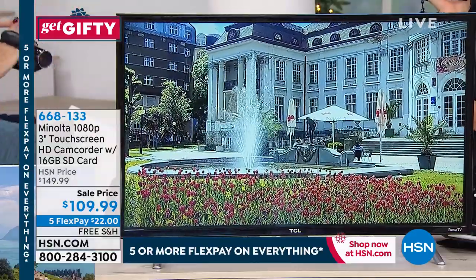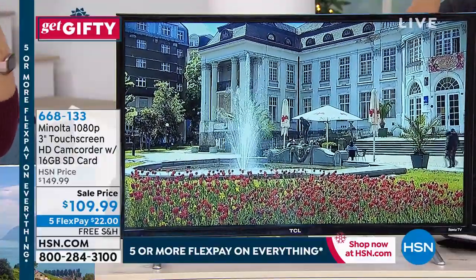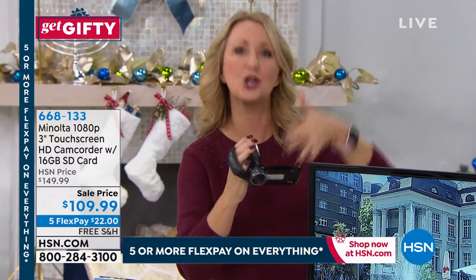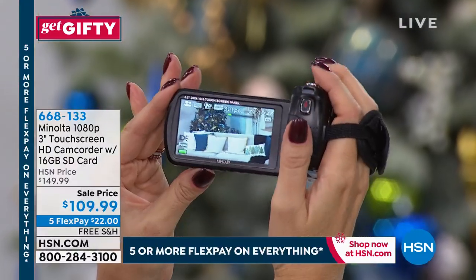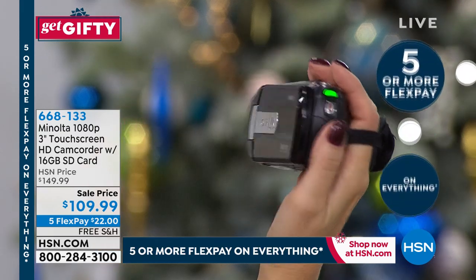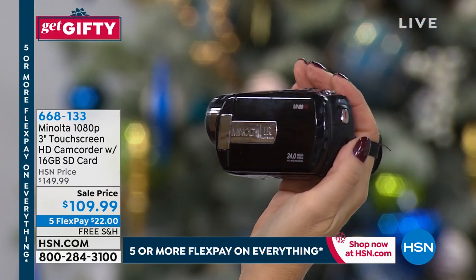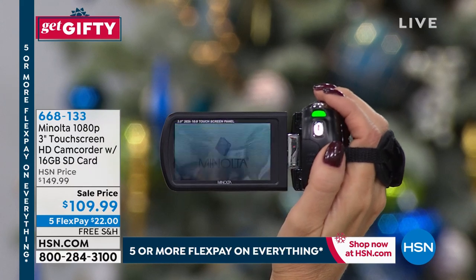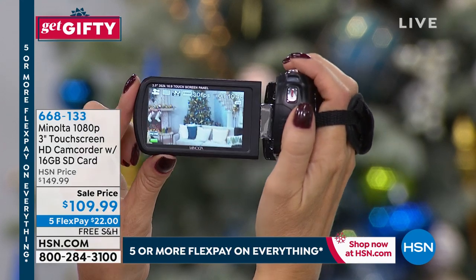With a 16 gigabyte SD card — and you have basically unlimited space — if you've ever been in that horrible position where you're out of room and have to delete something, with your brand new Minolta camcorder you never have to worry about that. It has 11 different scene modes built right in. You're going to be able to do time-lapse photography, shoot up to 10 frames sequentially — like the high-speed shooting you see at sporting events. It's so beautiful on playback with that three-inch touchscreen.